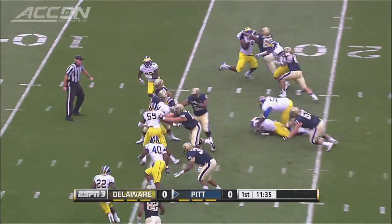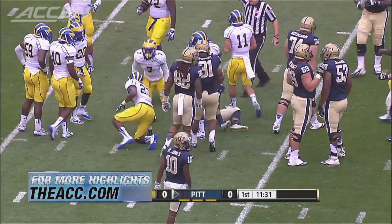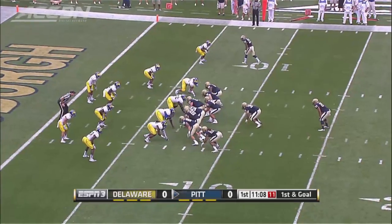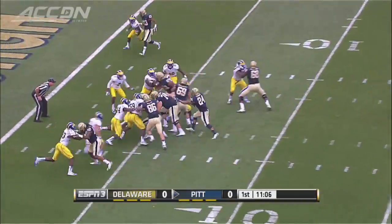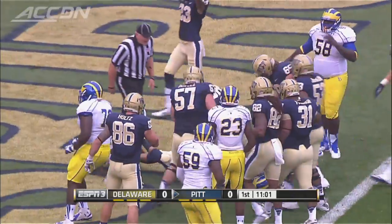Inside zone again, same play but gets a different formation. Connor inside, tagged down to the 8-yard line, will make it the 7, and it's first and goal just like that for Pitt. First and goal from the 7. Here we go again with Connor — this is a power play, a little bit different. Connor spins, goal line touchdown. Pass to Pitt.